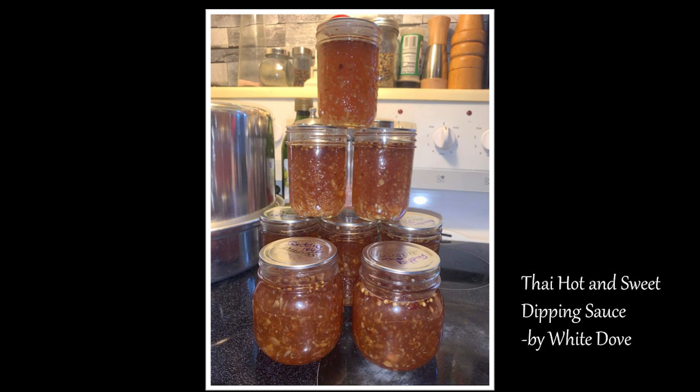This first picture was sent to me by White Dove. She calls this Thai Hot Sweet Dipping Sauce. How amazing does that look? Someone said to me last week that I needed to learn how to make egg rolls for my Asian plum sauce. Well, I think I need to learn how to make egg rolls and Thai Hot Sweet Dipping Sauce. That looks so good — David would just be in heaven. Thank you so much, White Dove, for sending in that beautiful submission.